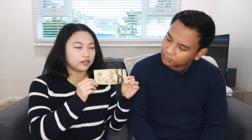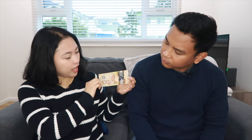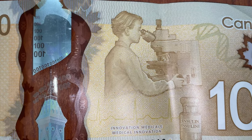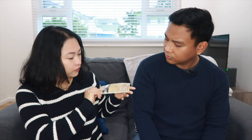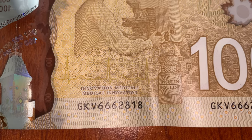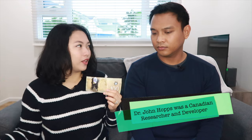The $100 bill is our biggest denomination in Canadian bills. We have here Sir Robert Borden. He was a Canadian lawyer and politician who served as the 8th Prime Minister of Canada. He is best known for his leadership in Canada during World War I. At the back, we have several images connected to Canada's innovation and medical discoveries. There is a photo of insulin — because the one who discovered insulin, Dr. Frederic Banting, was a Canadian orthopedic surgeon. We also have an image of up and down lines representing a pacemaker, which is a small device implanted on the chest to control the heartbeat. This was invented by Dr. John Hopps, a researcher and developer.